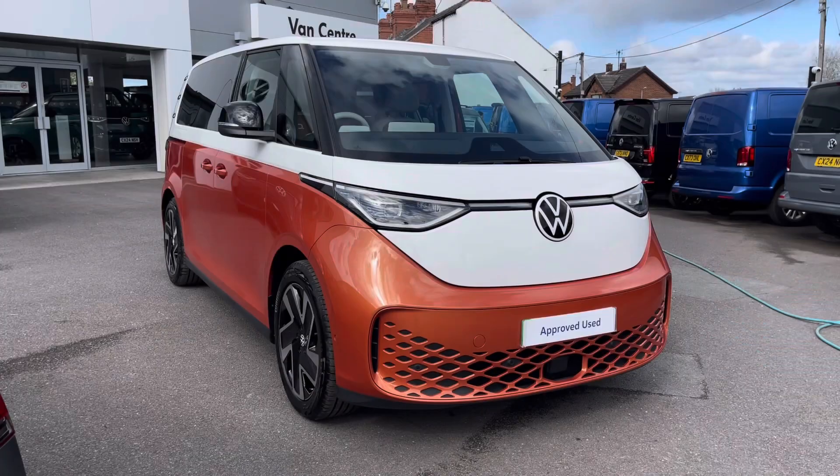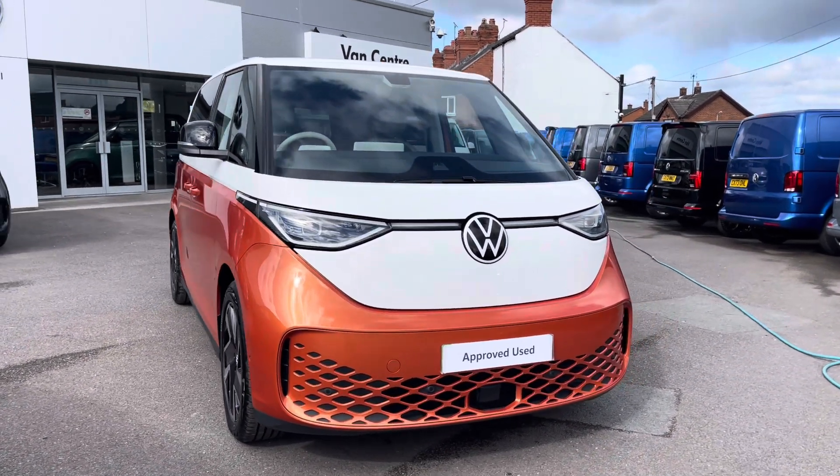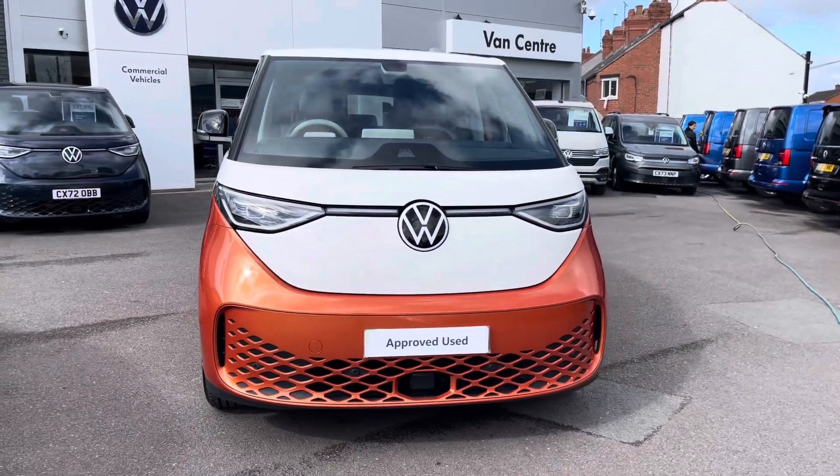Hi, I'm Rhys from Volkswagen Vans Centre in Wrexham and today I'm going to be taking you around this approved used vehicle. This particular vehicle being the Volkswagen ID Buzz Style, finished in the two-tone paintwork of candy white and orange.